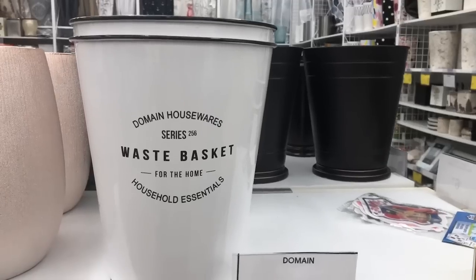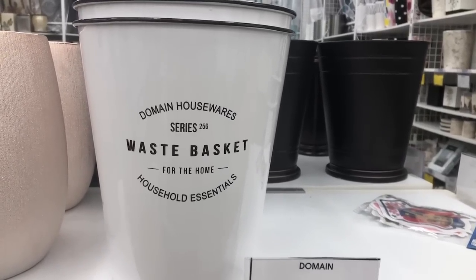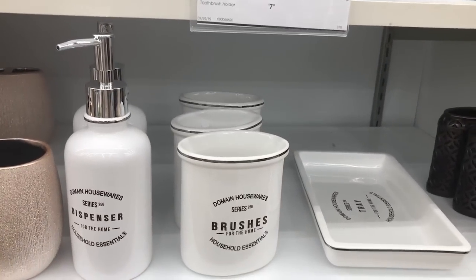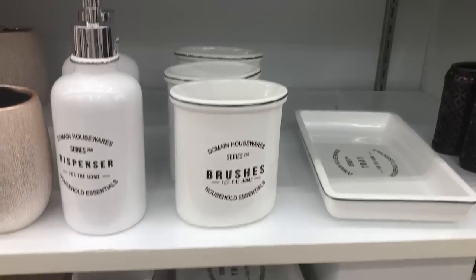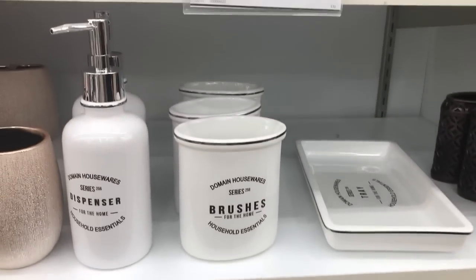This stuff isn't Bee and Willow — it's Domain Housewares. But look how cute and very farmhouse-looking these bathroom accessories are. Very cute.